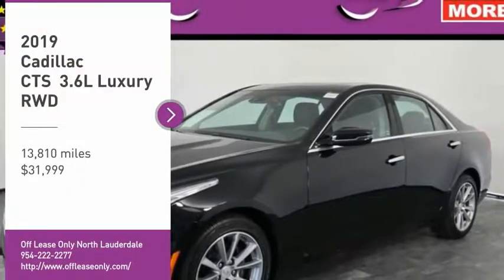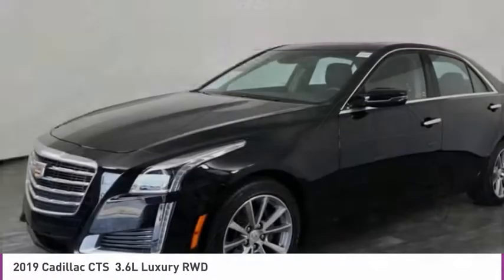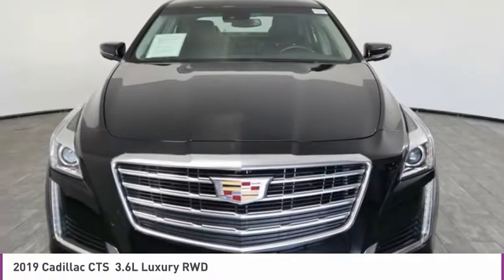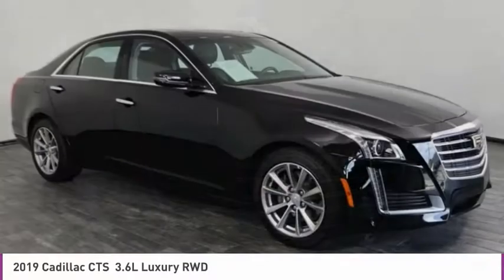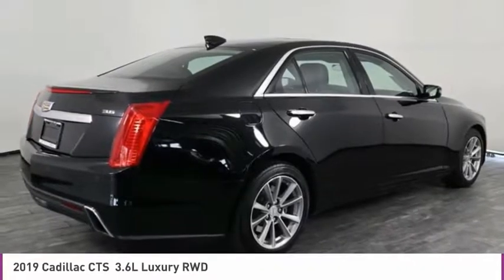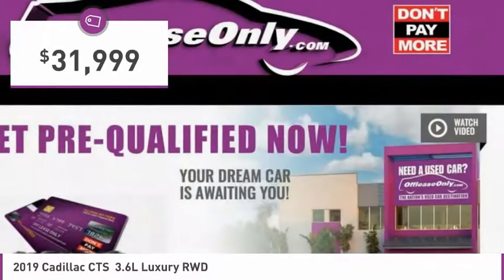Make a great choice today with the 2019 CTS. The CTS is a well-sorted blend of all-American style and European-inspired tuning with a cutting-edge design. The luxury CTS blends elegant styling, performance, and exceptional fuel economy, and is priced below $35,000.